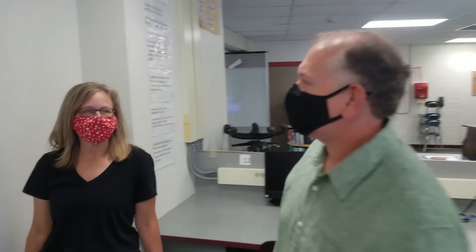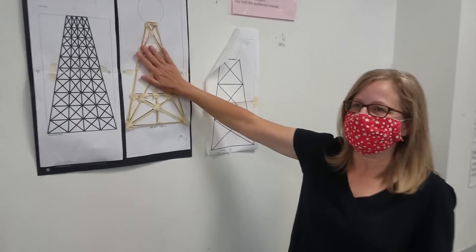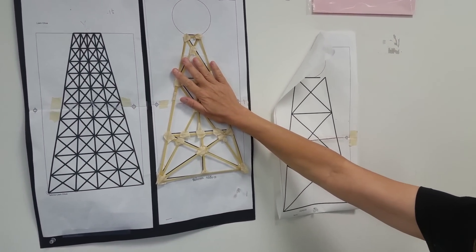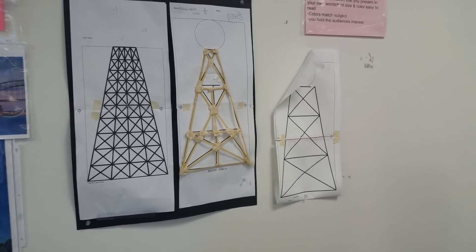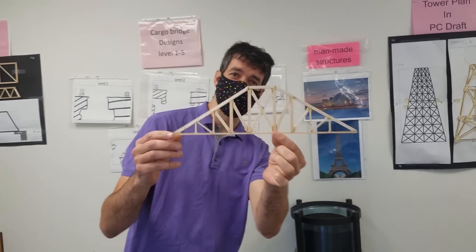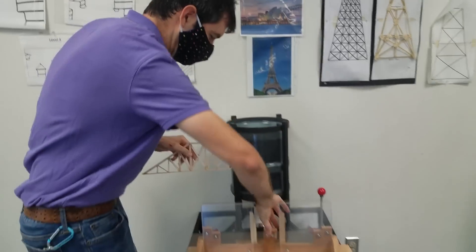So Mrs. DeMura, when we put this all together, do we actually get to test it? Absolutely — you make three sides, put them together, and then you get to test it. So three of those become like one tower? Absolutely. Speaking of testing, we've got a truss here left over from last year, made out of wood. Let's put this in this fancy tester — you slide this in here.